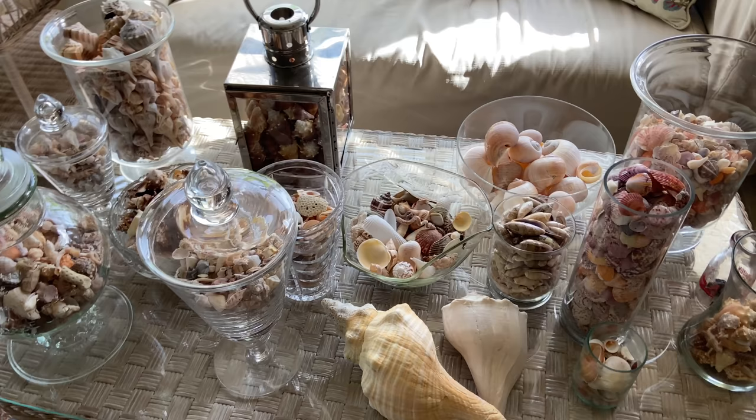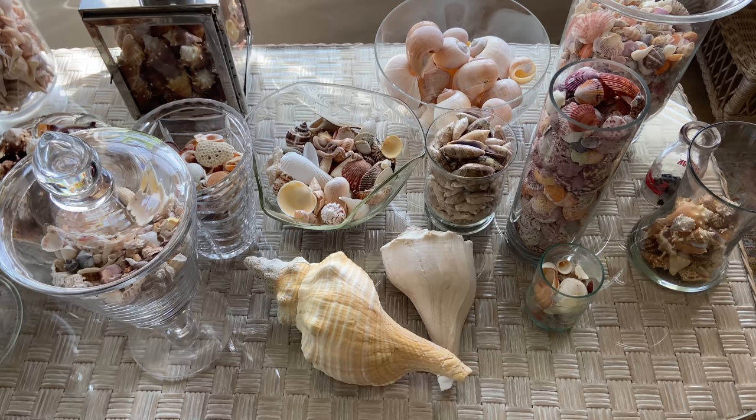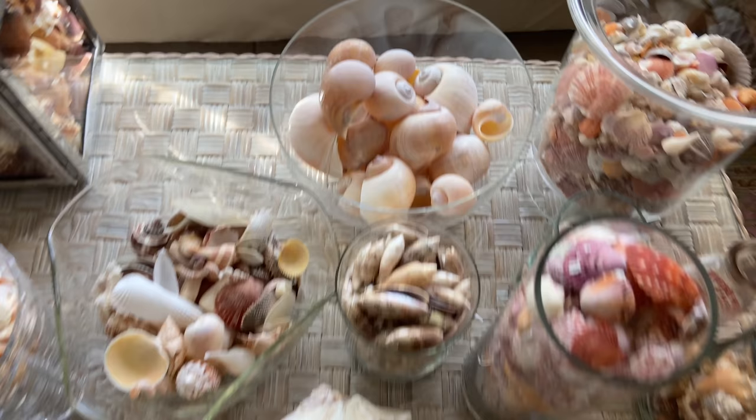I have owed you guys a video about my shell collection. This is almost all the shells that I have collected and kept over the last just about two years.